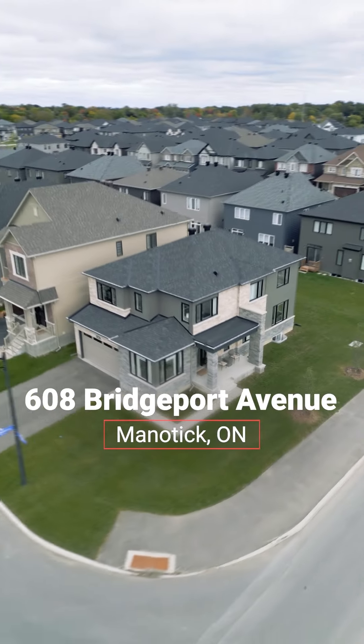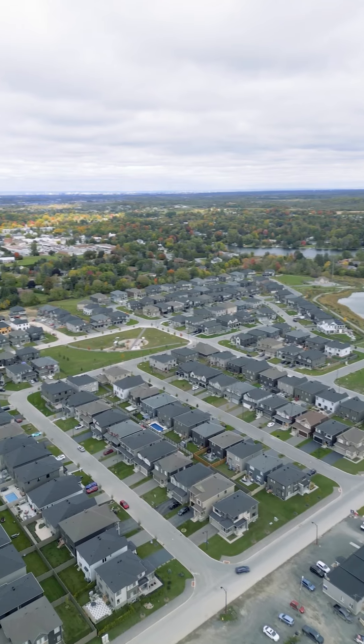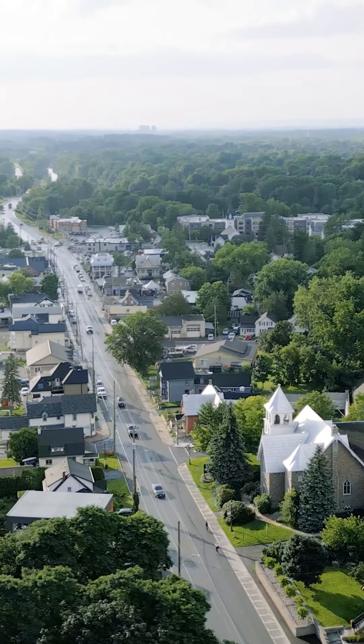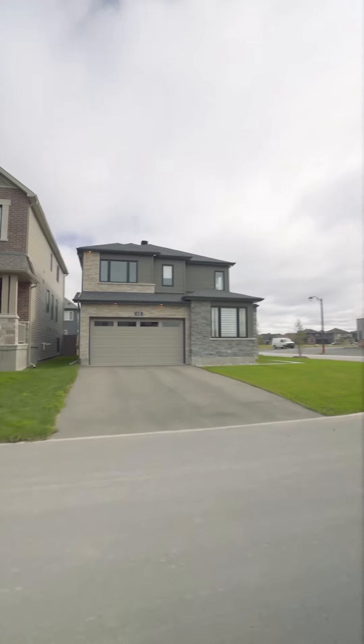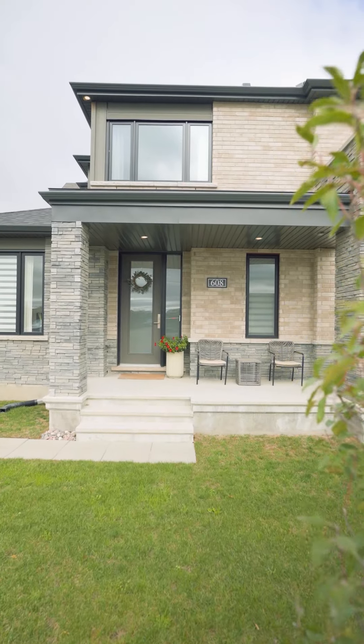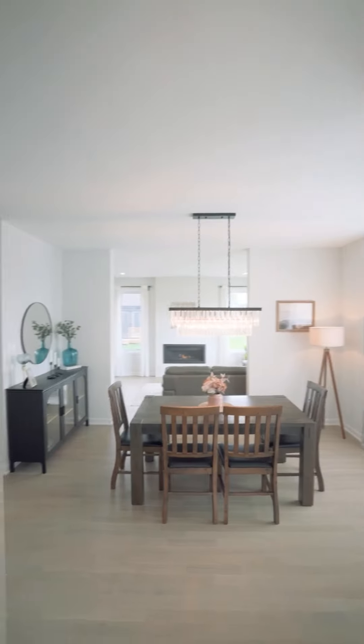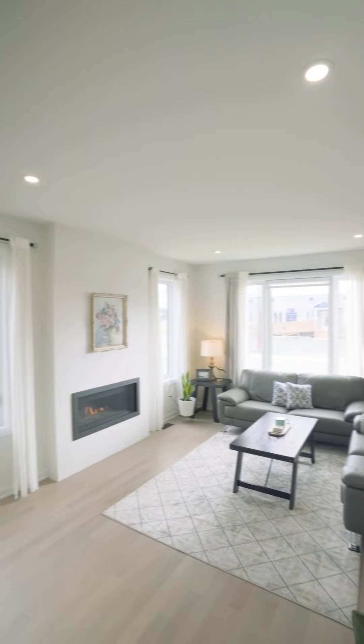Welcome to 608 Bridgeport, sitting across the street from a future school in the Mahogany neighborhood in the historic village of Manitou. Get ready to be amazed by this stunning home featuring $90,000 in upgrades to rent. As you enter, you'll be greeted by eight-foot doors, smooth ceilings, and pot lights that create an extra touch of elegance.